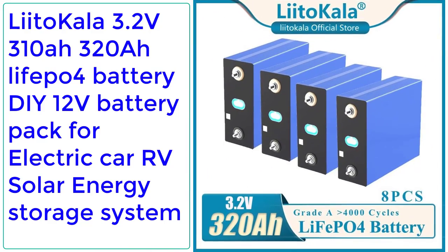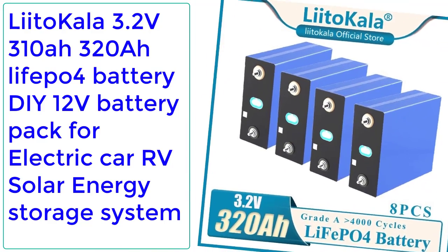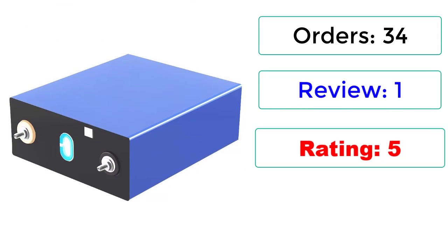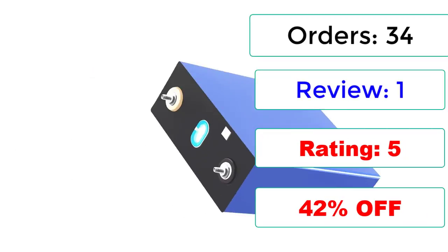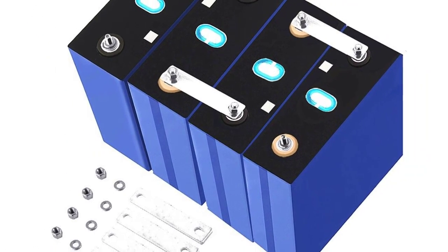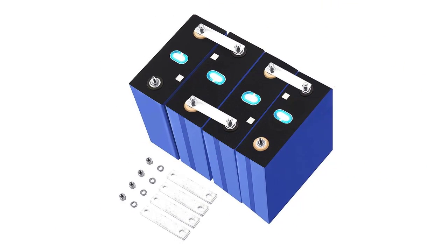Number 5: Litokala 3.2 volts 310Ah / 320Ah LiFePO4 battery, DIY 12V battery pack for electric car, RV, solar energy storage system. Orders: 34, reviews: 1, rating: 5. 42% off.